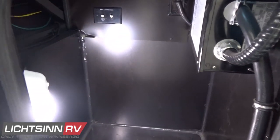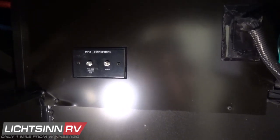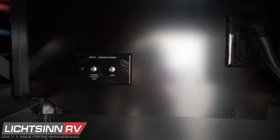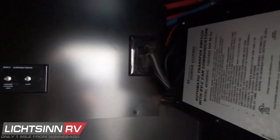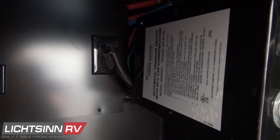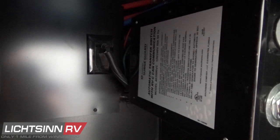Inside this compartment you'll find coaxial inputs for resort cable or portable satellite. As we look atop the one-piece fiberglass roof, the coach is pre-wired for satellite technology. Off to the right you'll see the plug-in for the engine block heater as well as the surge guard-branded automatic transfer switch, which transfers between 50-amp electrical service and the Cummins Onan quiet diesel generator.